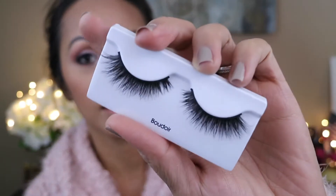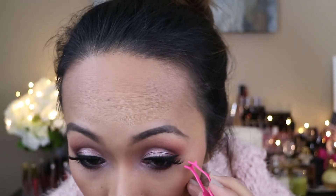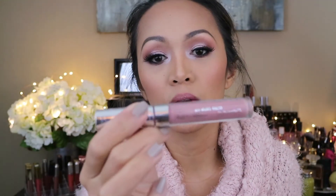For my eyelashes I'm gonna use the Kiss Lash Couture in Boudoir. For my lips I'm going with the ColourPop Hello Kitty Ultra Satin in Tiny Chum. For strobing and highlight I'm gonna use the Baked Gelato Swirl in Gilded Honey by Laura Geller.